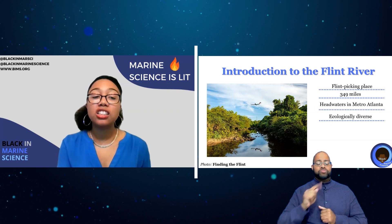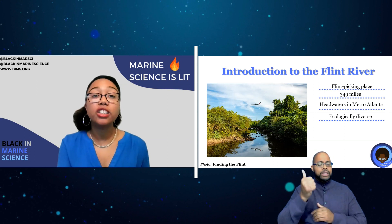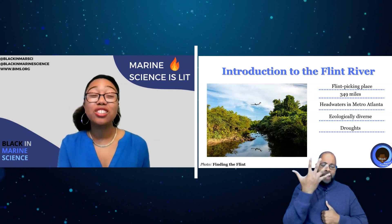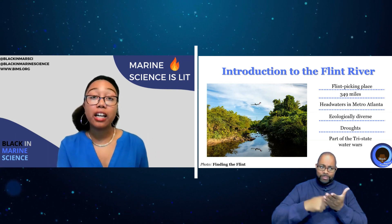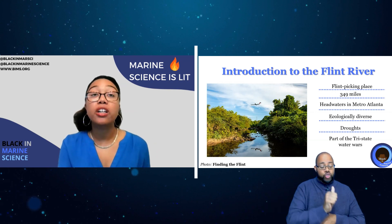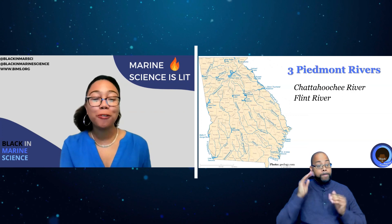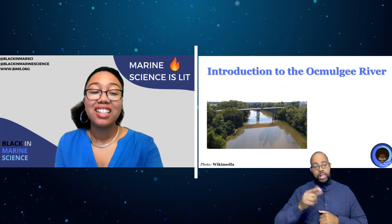The Flint is one of the most ecologically diverse river basins in the Southeast and part of the top 10 most endangered rivers in America. In the first two decades of the 21st century it already had five distinct droughts. Like the Chattahoochee, it was part of the larger Apalachicola-Chattahoochee-Flint river basin that was under litigation between Georgia, Florida, and Alabama for decades over water usage.